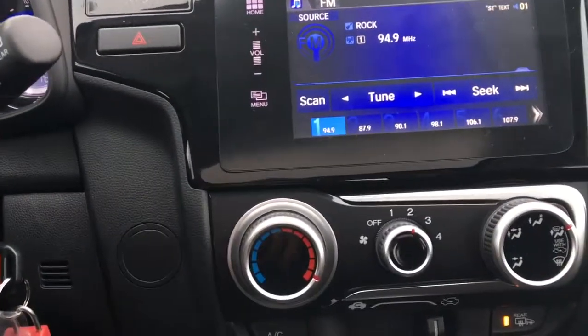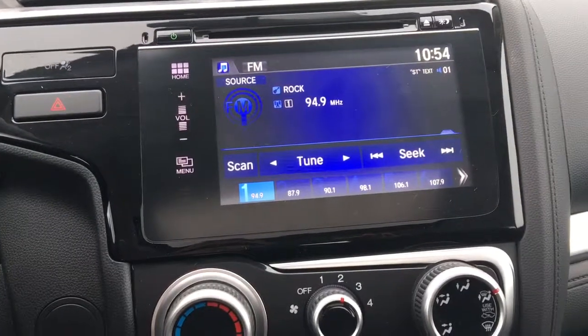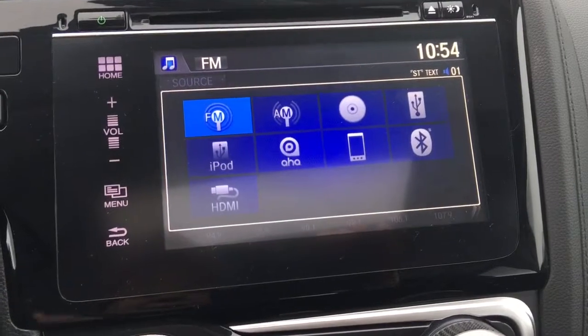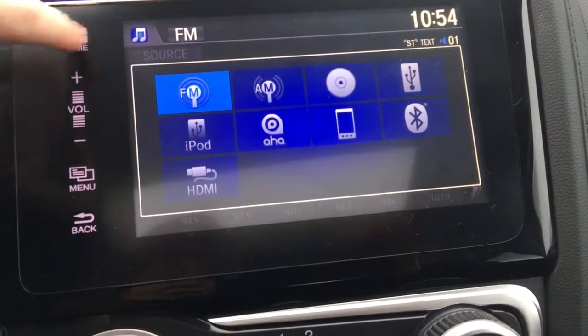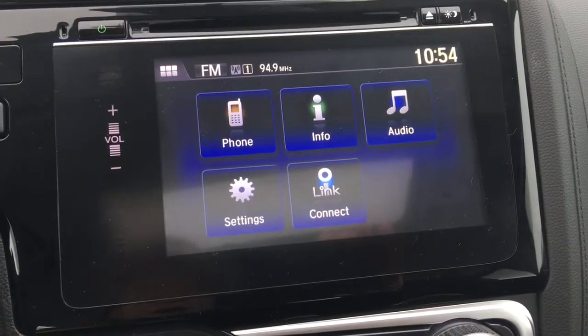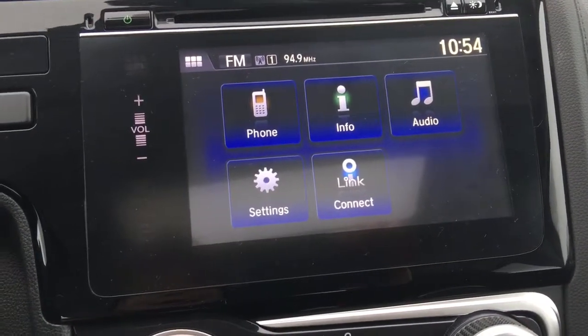Over here we've got our touchscreen. Going into Source, you can see just how many ways there are to listen to music — pretty much any way you want. If we go to Home, we can see our basic home screen set up with phone, info, audio, settings, and the Honda Link Connect.